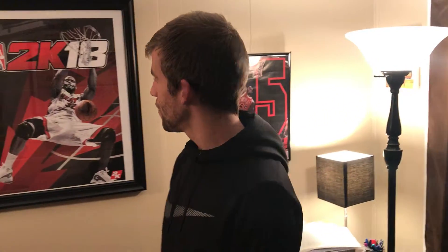What is up YouTube, Trifecta Sports back with another video. This is Isaac and today I'm doing my room tour, so let's get started.